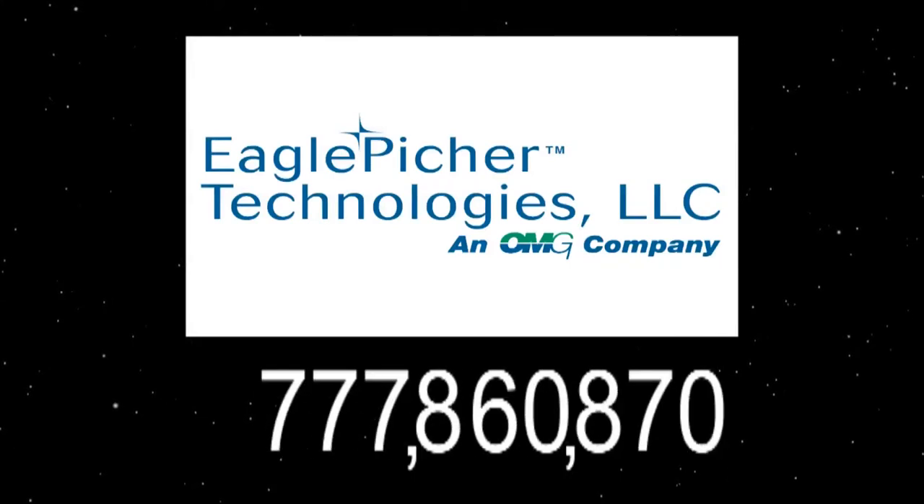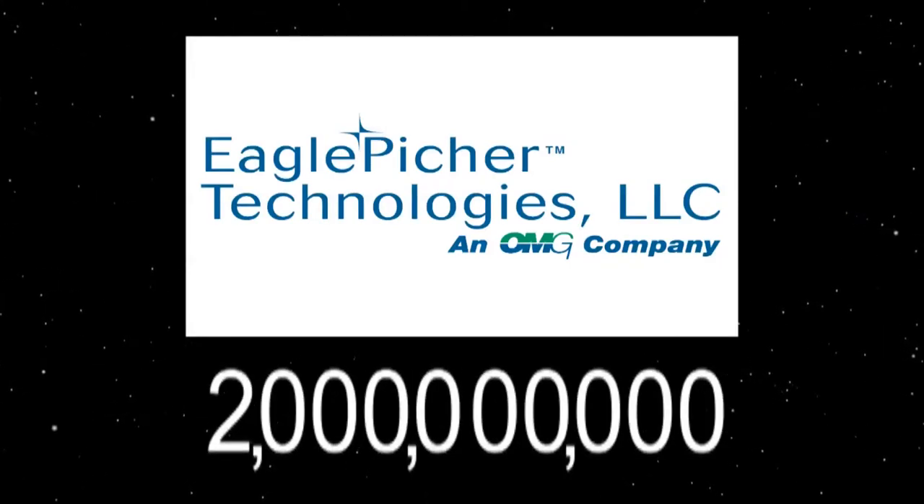It happened on May 11th of this year: two billion cell hours in space without a mission failure. It's something that we've been tracking for many, many years, and no other company can claim that they have that kind of performance.